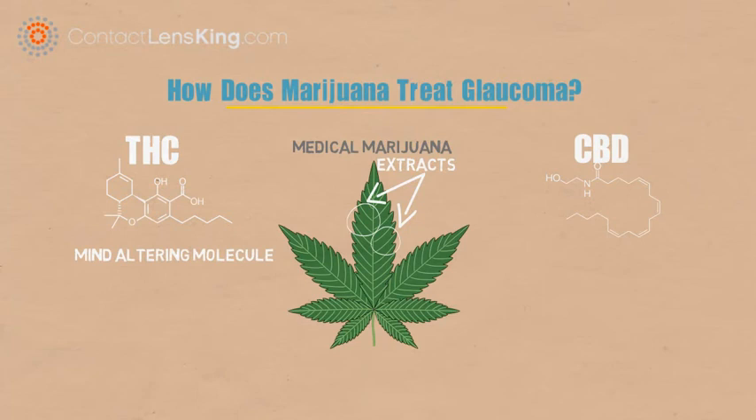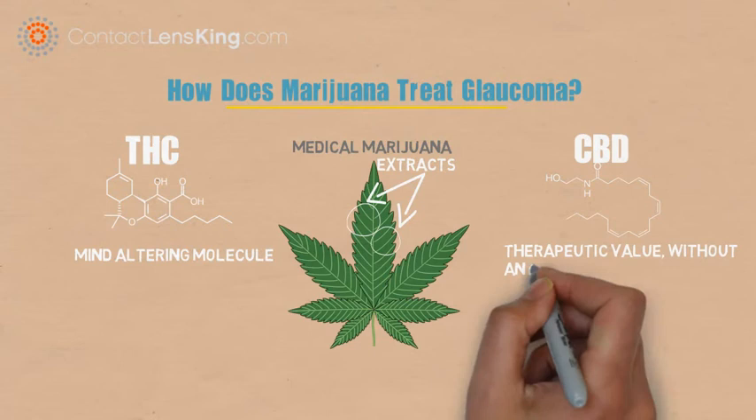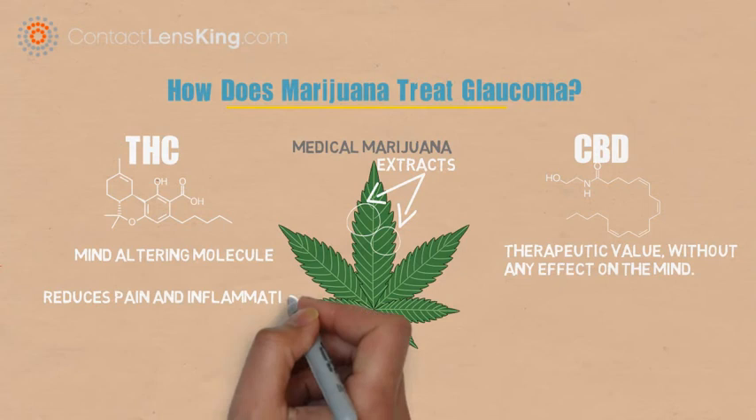THC, or tetrahydrocannabinol, is marijuana's primary mind-altering molecule, while CBD, or cannabidiol, has therapeutic value without any effect on the mind. Both of these molecules can be used to reduce pain and inflammation.